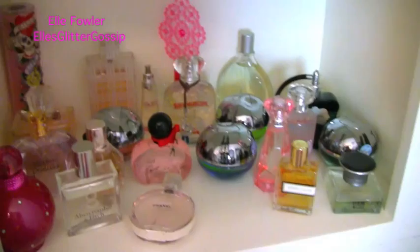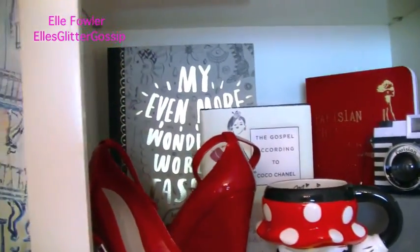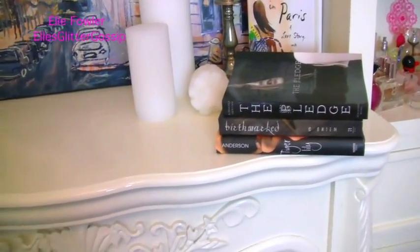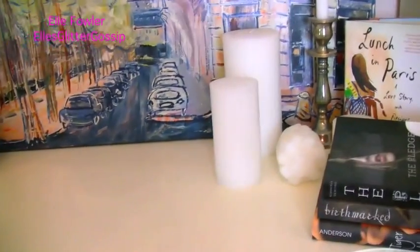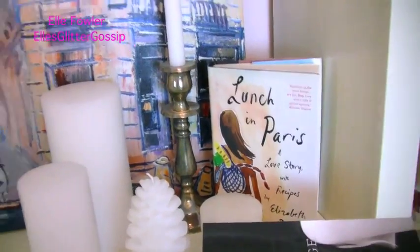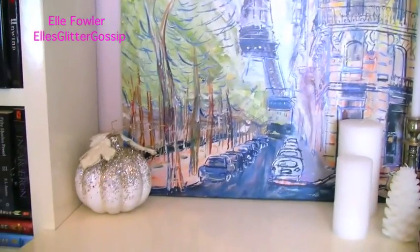The last shelf is all of my perfumes. I have a perfume collection video that I'll link below if you want to see more about that, but Pinecone gets up there and messes it up all the time. Then the last thing is what's on the top of the fireplace: some books I haven't read yet that I hauled in a previous Vlogmas video, some candles including one that Pinecone knocked over — the Pinecone one, which is kind of funny — and Lunch in Paris, which goes with the painting. I just thought it was pretty so it's propped up, along with a little pumpkin.